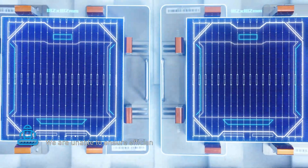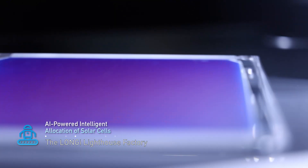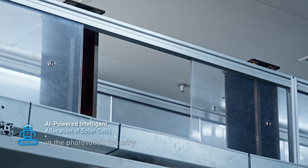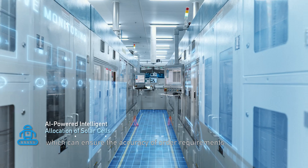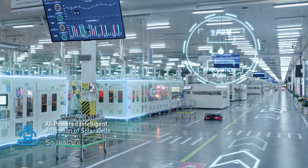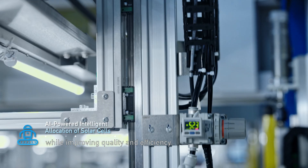We are unable to ensure efficient production without a smart brain. The Longi Lighthouse Factory houses the first AI production calculation system in the photovoltaic industry, which ensures the accuracy of order requirements and scientifically arranges daily production plans, so that we can ensure precise delivery while improving quality and efficiency.